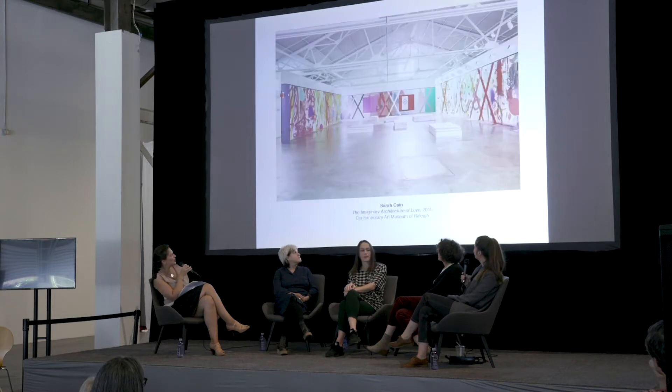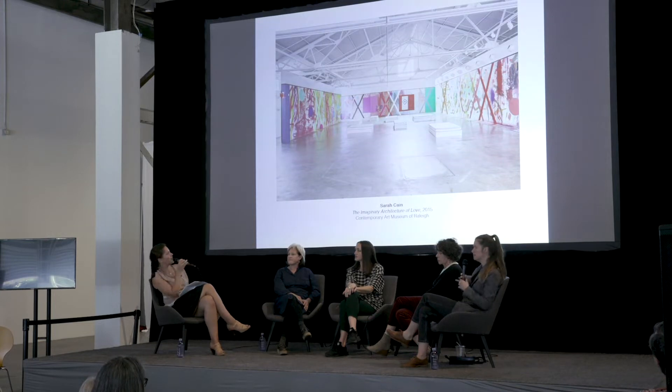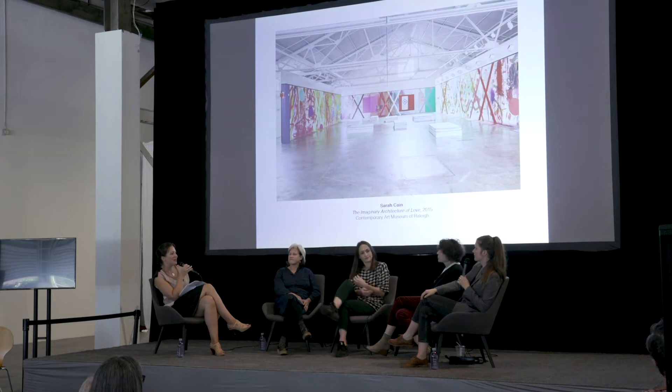Next image — we have one more for you, which I think is a wonderful shot to show the scale of your work. You are very comfortable working large and have done so in a variety of places, like here at the Contemporary Art Museum in Raleigh, North Carolina. There are mattresses in the center of the space, so there was an open invitation to the audience to interact with the work — lying down, sitting down, contemplation — is that correct?